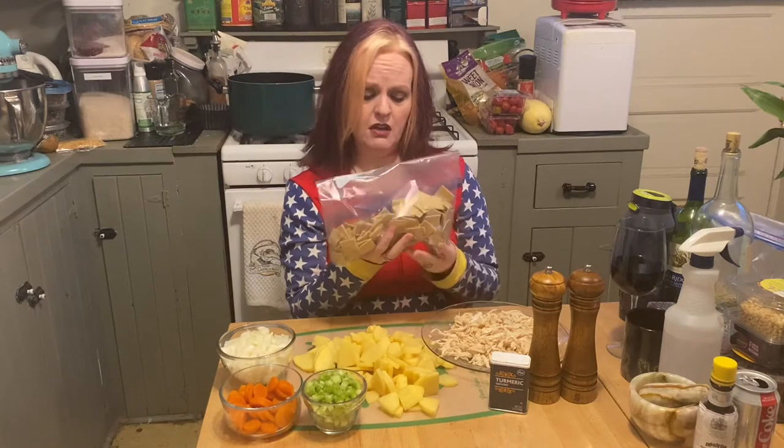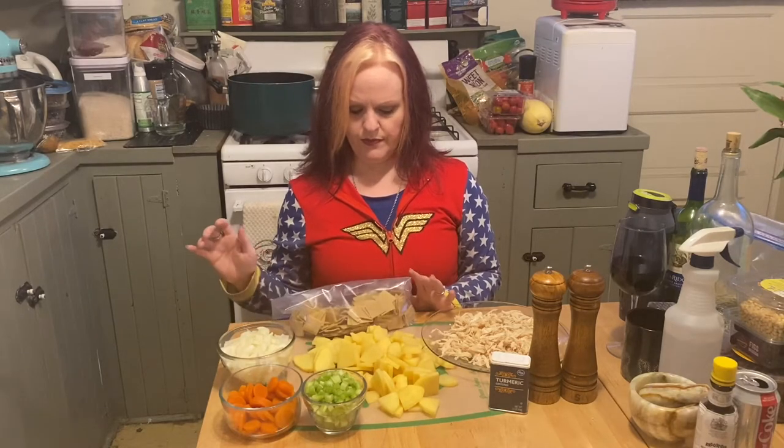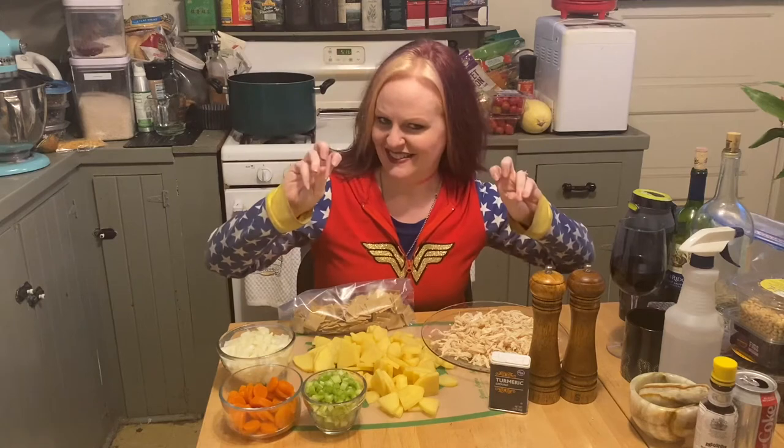There is a patrons-only video on my Patreon that features making these noodles using the KitchenAid pasta press. You can buy pot pie noodles from Amazon, but they won't be gluten-free, so if you need gluten-free you'll have to make them yourself.